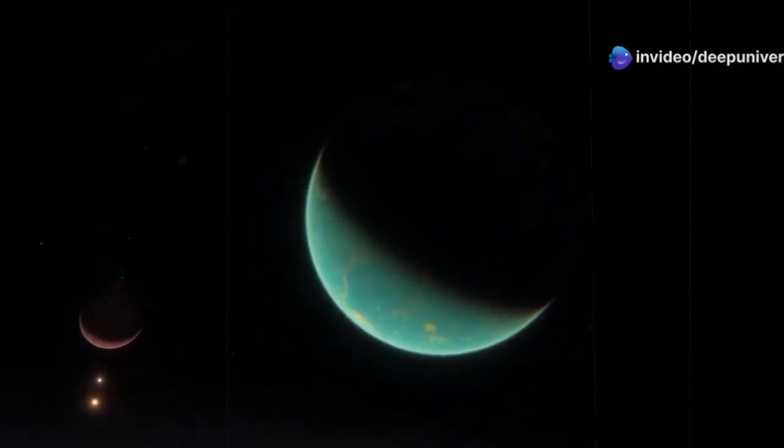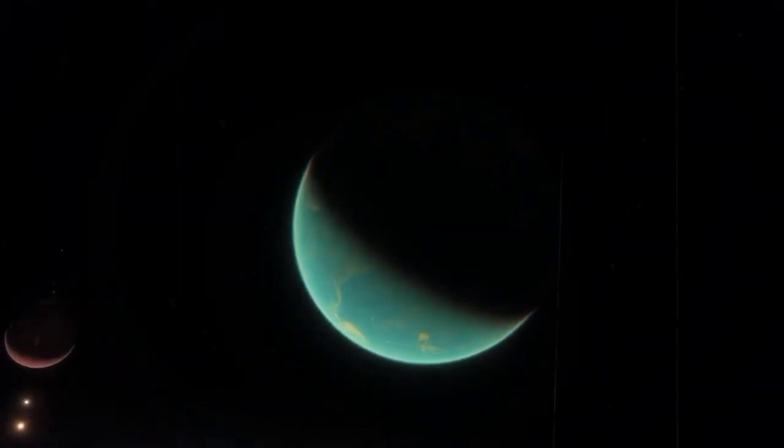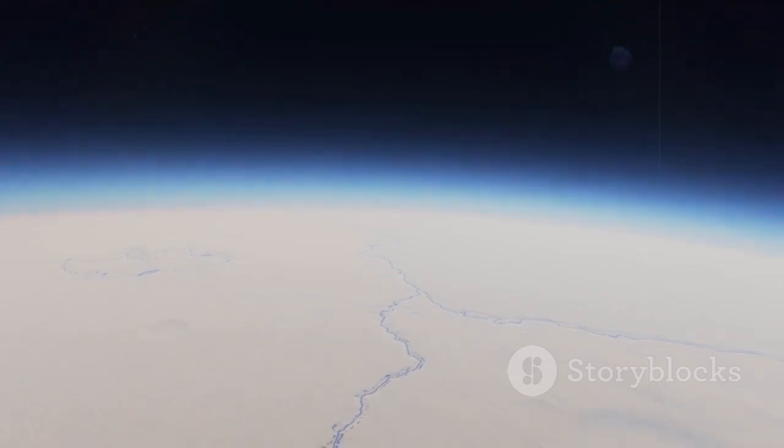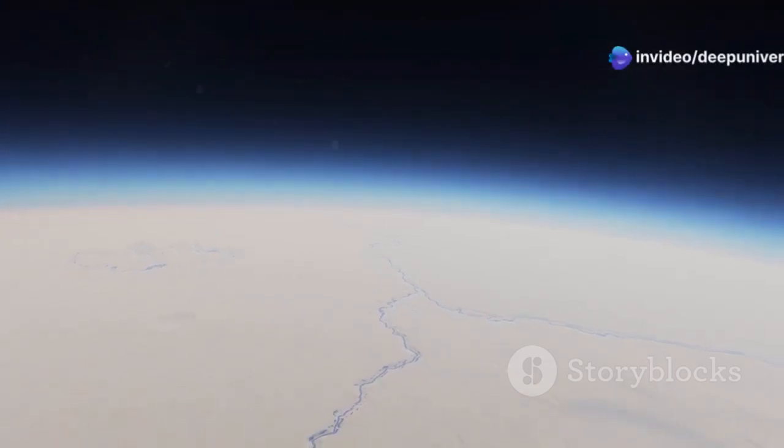JWST's infrared vision is particularly well-suited to studying objects in the outer solar system like Triton. These distant worlds are incredibly faint, reflecting only a tiny fraction of the sun's light. However, they emit a significant amount of infrared radiation, making them ideal targets for JWST's sensitive instruments.